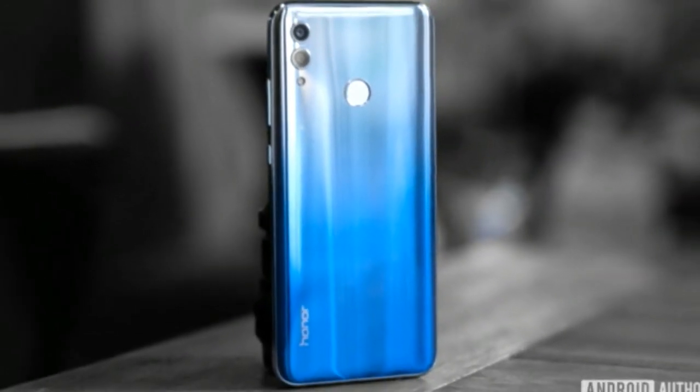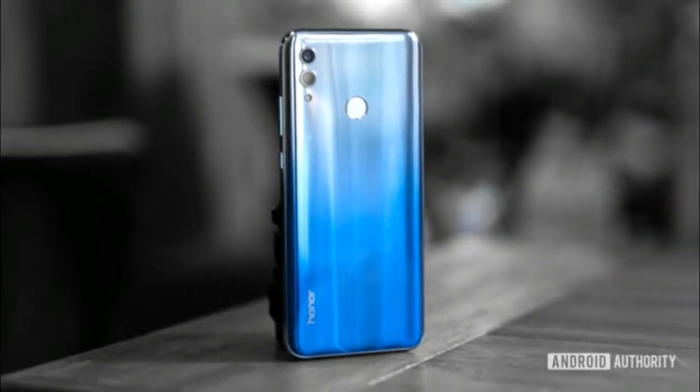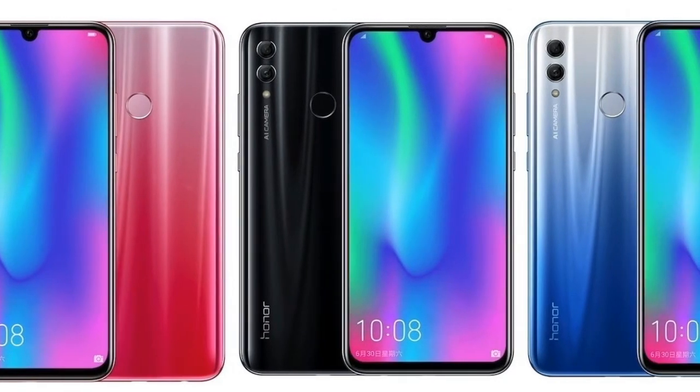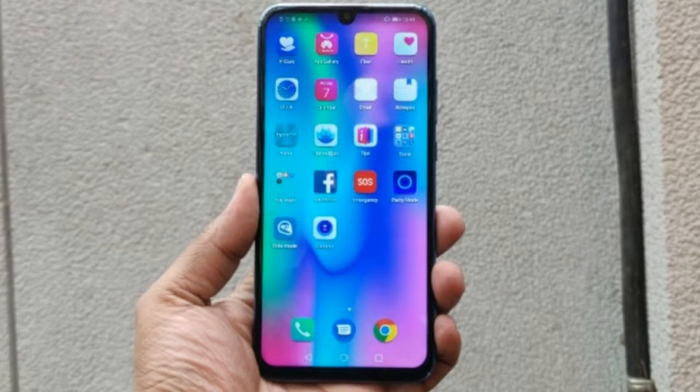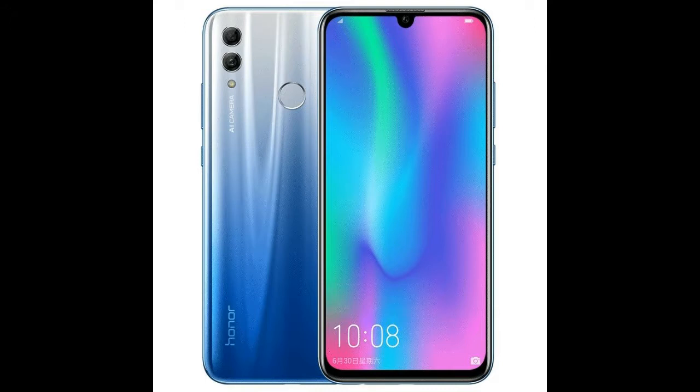Honor 10 Lite will be made available for purchase via flash sale for the first time. The first flash sale will commence this Sunday, January 20, at midnight — 12 a.m. — on Flipkart. The e-commerce platform is the smartphone's exclusive partner, and as is always the case with flash sales, limited units of Honor 10 Lite will be available, so it's advised to log on a little earlier.